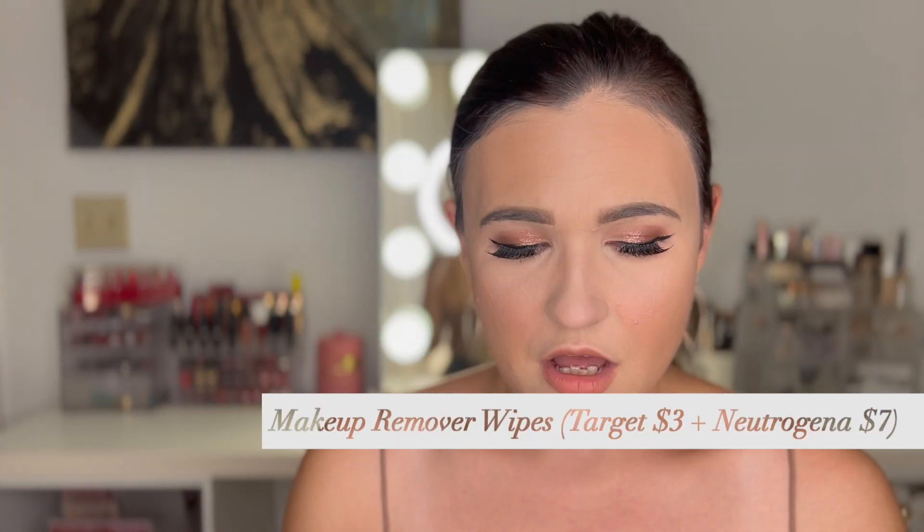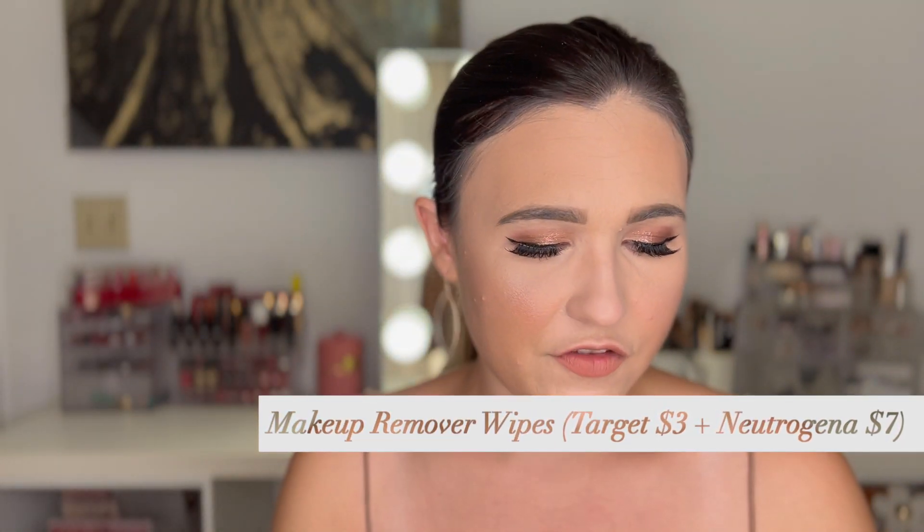I have a couple of makeup remover wipes here — a regular Target brand and a Neutrogena travel size. I almost never use makeup remover wipes on my face anymore because they used to burn my face in college. I use these for swatches, and also to clean my vanity because it's white wood and gets stained easily with foundation. I know it's not the most environmentally friendly, but I do buy these every now and then. My makeup application is so messy — I literally have glitter on my arms right now.